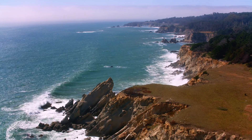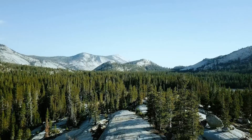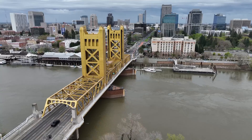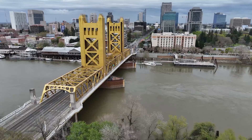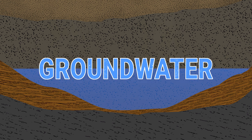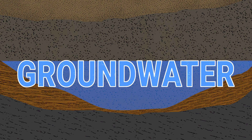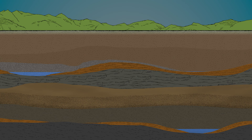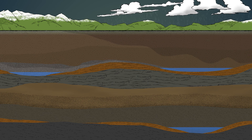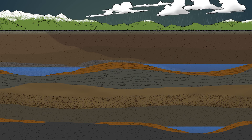Welcome to California, a state known for its stunning coastline, majestic mountains, diverse agricultural industry, and vibrant cities. Under our feet, beneath the ground surface, lies a hidden resource critical to our everyday water supply. It's called groundwater, and to offset drought conditions, recharging our groundwater basins during times of excess precipitation and snowpack is crucial for our state's water supply reliability.